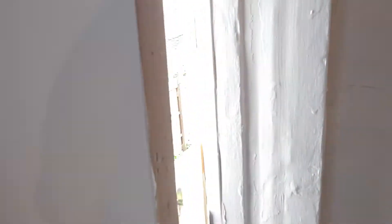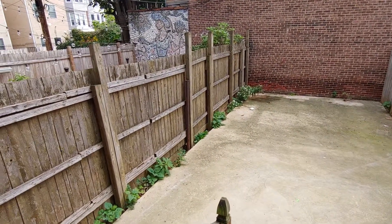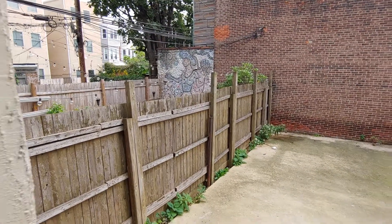A boxed closet space. And then directly out into your backyard patio area — great space for spring, summer, and fall.